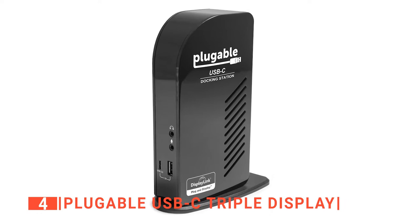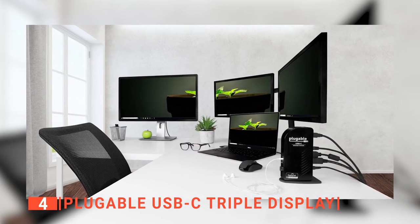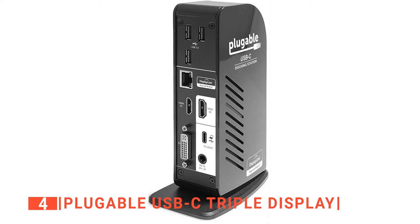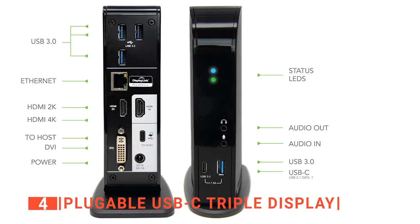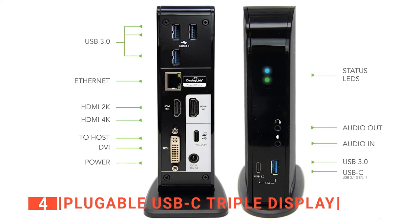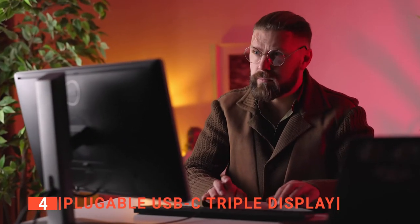Up next in fourth place is the Plugable USB-C triple display. This docking station from Plugable is another good solution for anyone looking for more screen space and where they can connect up to three external displays to their laptop. Unlike many horizontal docking stations, this dock sits upright on a base, saving a lot of desk space. It is a black plastic monolith that packs a lot of ports into a 6.9-inch column. These ports include two HDMI ports, one DVI port, a power port, a gigabit ethernet port, three USB 3.0 ports, and a USB-C port. At the front of the dock, you will find one USB 3.0, a Type-C port, and a microphone and headphone jack.